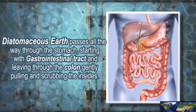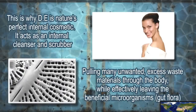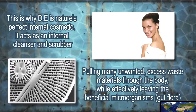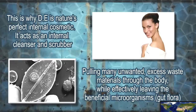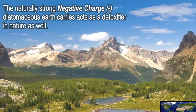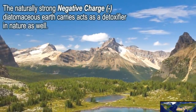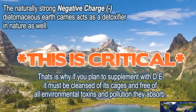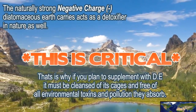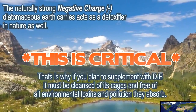Diatomaceous earth passes all the way through the stomach, starting with the gastrointestinal tract and leaving through the colon, gently pulling and scrubbing the insides. This is why diatomaceous earth is nature's perfect internal cosmetic. It acts as an internal cleanser and scrubber, pulling many unwanted excess waste materials through the body, while effectively leaving the beneficial microorganisms. The naturally strong negative charge diatomaceous earth carries acts as a detoxifier in nature as well. That's why if you plan to supplement with diatomaceous earth, it must be cleansed of its cages and free of all environmental toxins and pollution.